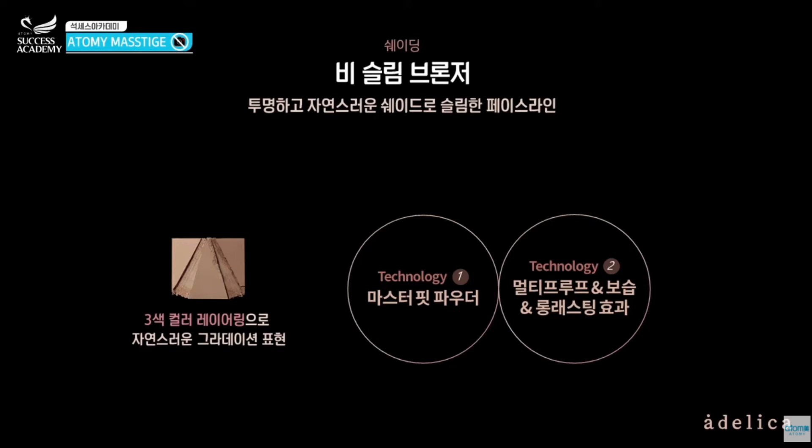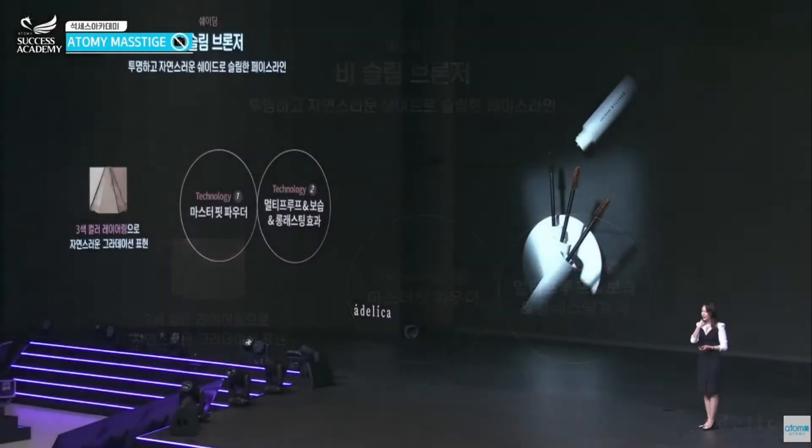The Be Slim Bronzer has natural gradation expression and uses master fit powder technology. It makes your face look slimmer. When you touch and apply it on your face, you can feel the quality. Atomy is all about absolute quality and price.